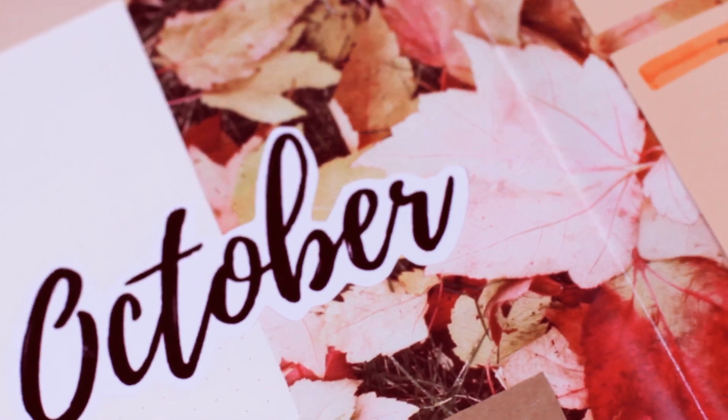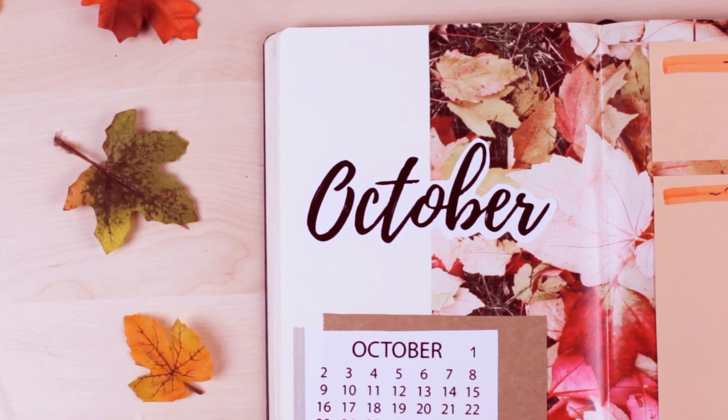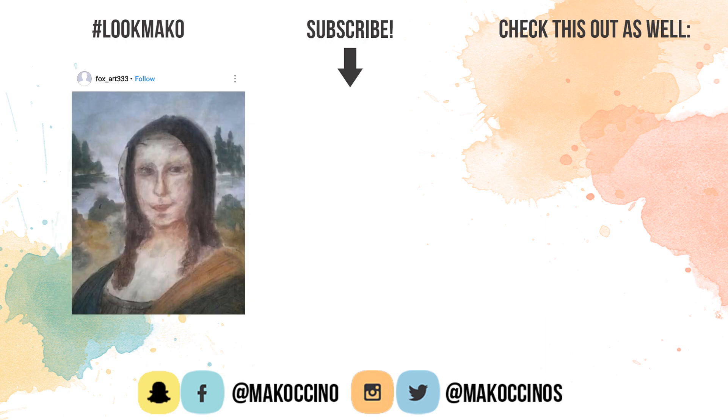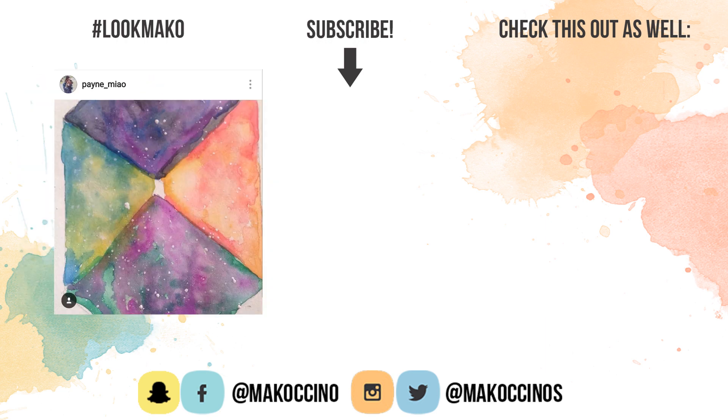Let me know what you think, guys. If you liked this video, be sure to give it a thumbs up to support this channel. And if you're new, be sure to subscribe and hit the bell button to get notified whenever I upload a new video on Thursday and on Saturday. Thank you so much for watching — have a wonderful day and I will see you soon. Bye.